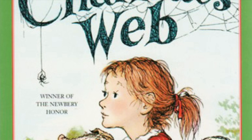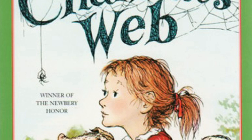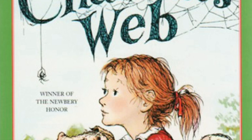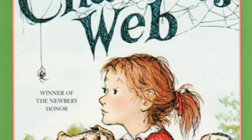'Anywhere you like,' said the goose. 'Go down through the orchard, root up the sod, go down through the garden, dig up the radishes, root up everything, eat grass, look for corn, look for oats, run all over, skip and dance, jump and prance, go down through the orchard and stroll in the woods. The world is a wonderful place when you're young.' Wilbur gave a jump in the air, twirled, ran a few steps, sniffed the smells of afternoon, then set off walking down through the orchard. Pausing in the shade of an apple tree, he put his strong snout into the ground and began pushing, digging, and rooting. He felt very happy.